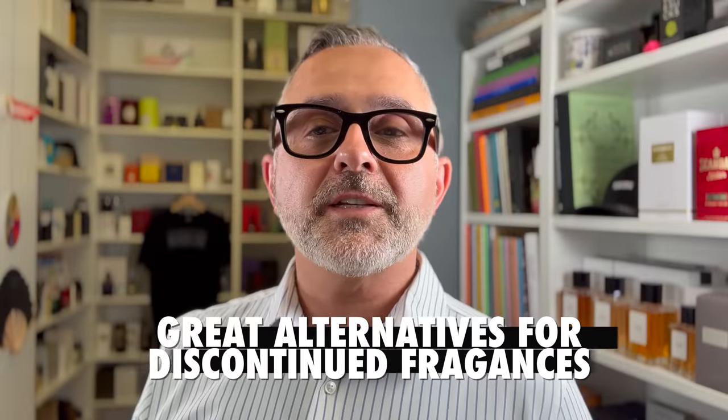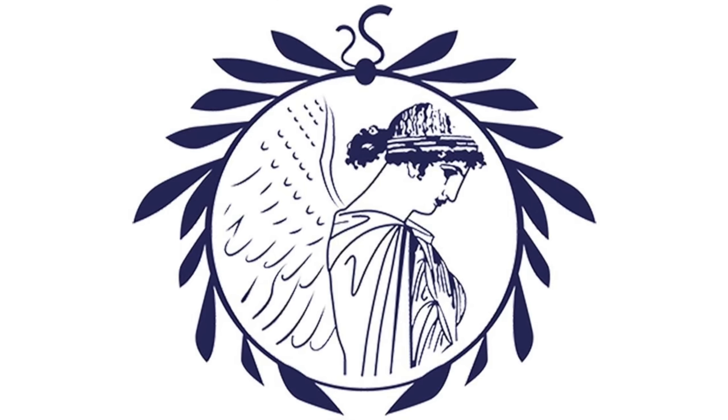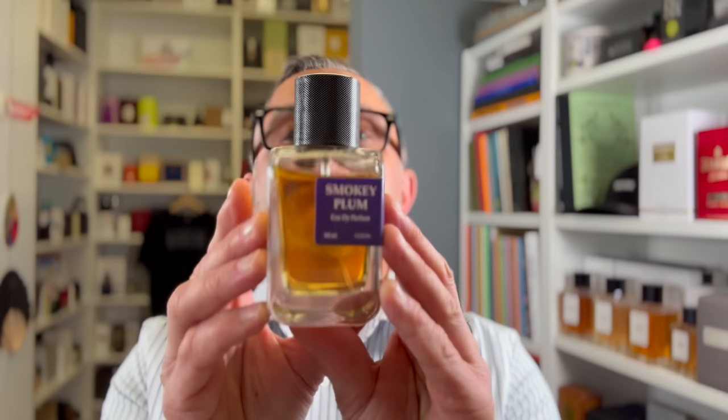Thanks so much for tuning in. This is Sebastian. Today we're talking about Athena Fragrances, which makes great alternatives to highly sought-after discontinued fragrances. Sometimes the best fragrances get discontinued the quickest — we fall in love with them and all of a sudden they're gone because they're not selling, an ingredient gets banned or becomes too expensive to produce. The fragrance gets discontinued and we didn't buy a backup bottle. That's one of the reasons you come to me asking for alternatives, and Athena Fragrances makes some really great ones.